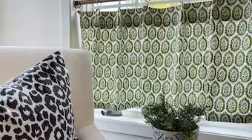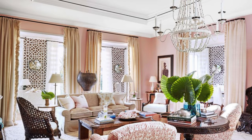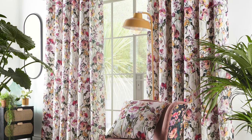Fabrics that are easy to clean and care for, such as machine washable materials or those resistant to dust and stains, contribute to the practicality of these window coverings. Additionally, choosing curtains with proper lining not only enhances their durability, but also protects the fabric from sun damage, ensuring that the colors and textures remain vibrant over time.